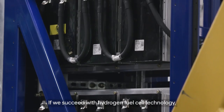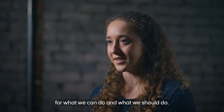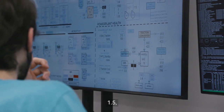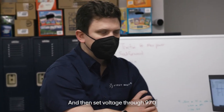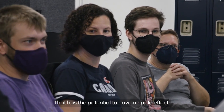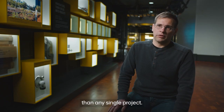If we succeed with hydrogen fuel cell technology, we will raise the bar for what we can do and what we should do. That has the potential to have a ripple effect that's way bigger than our company and way bigger than any single project.